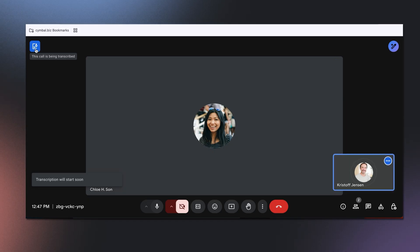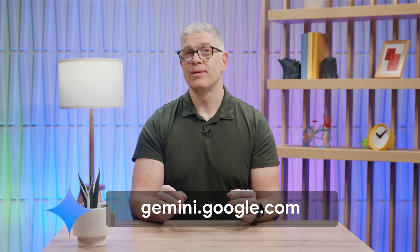You can chat with Gemini to find quick answers and brainstorm ideas from your laptop or mobile device, or tackle more complex projects like coding and research. Visit gemini.google.com or download the Gemini app to get started.